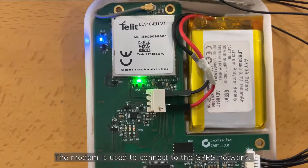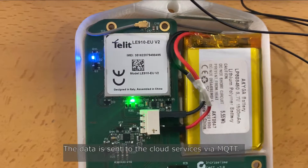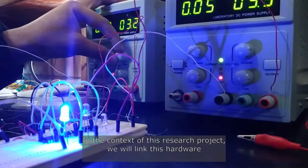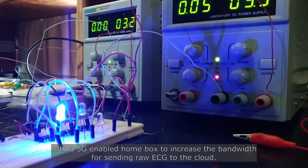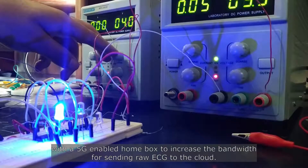The modem is used to connect to the network, and the data is sent to cloud services via MQTT. In the context of this research project, we will link this hardware with a 5G-enabled home box to increase the bandwidth for sending raw ECG to the cloud.